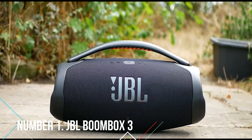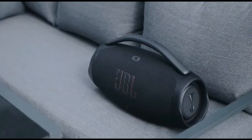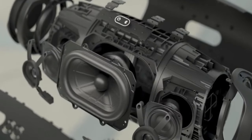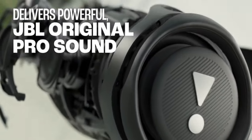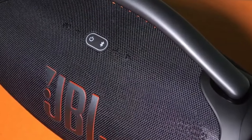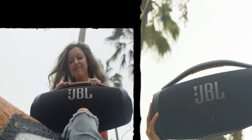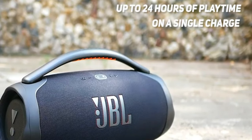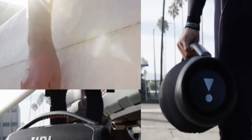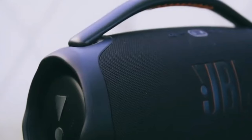Number 1: JBL Boombox 3. The top Bluetooth speaker crown goes to the JBL Boombox 3. This powerhouse delivers impressive sound quality, whether you're jamming to bass-heavy hip-hop or soothing folk tunes. It's loud with plenty of bass, ensuring every beat hits just right. With the JBL Portable Companion App's graphic EQ, you can fine-tune the sound to your liking. Keep an eye out for sales to score a great deal on this speaker. Its portable design makes it perfect for on-the-go music listening, and it boasts an impressive battery life of nearly 30 hours on a single charge. Its IP67 rating means it's dust and water resistant, so you can take it anywhere without worry about the elements.